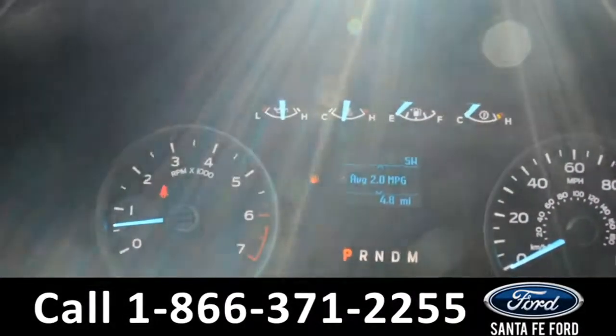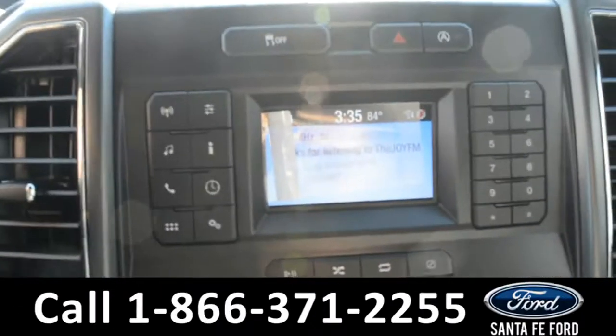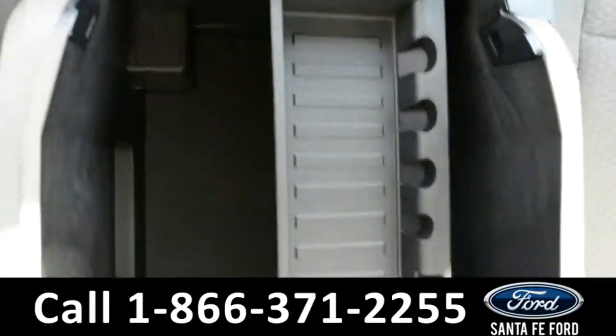Hey, this is Randy, this is Cheyenne. SantaFeFord.com, Florida's truck super center, I-75X at 399, where we have tons of brand new 2018 Ford F-150s. Stay tuned as we take a closer look at one of them right now.